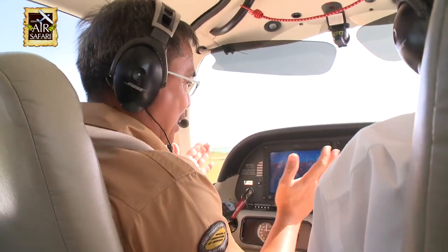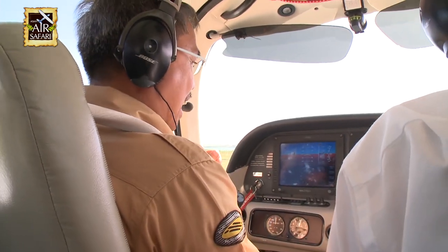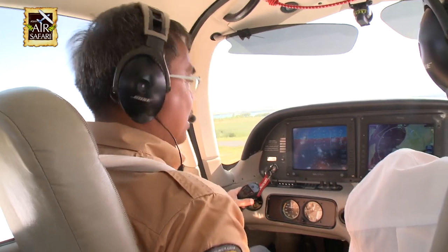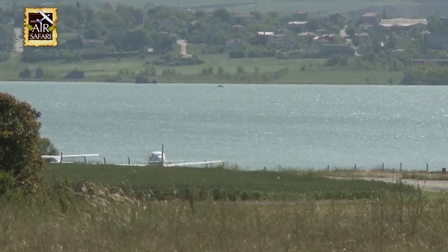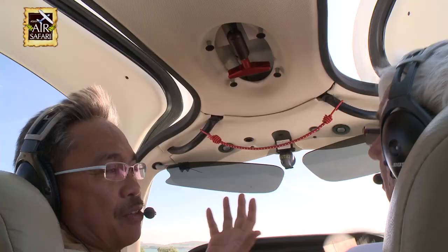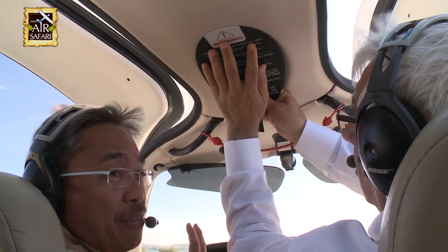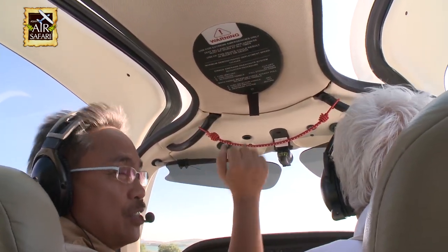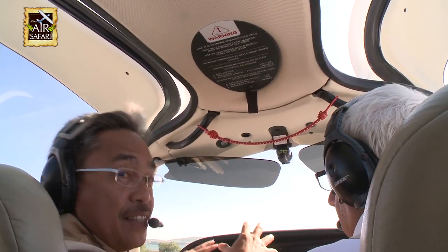Flying the Cirrus is really fun. It's got a glass cockpit. It's got a stick here. The throttles are placed in a very nice position, so this should be a fun airplane to fly. This is the parachute. In case we have an emergency, we don't have to make an emergency landing. All he has to do is pull that, and we'll land safely on the ground.